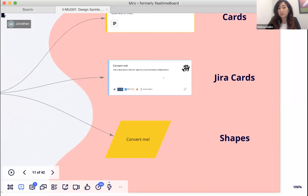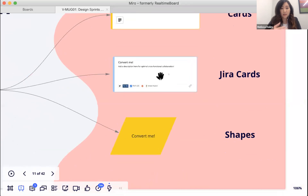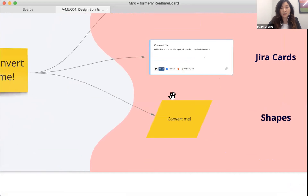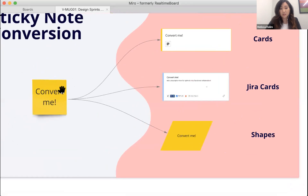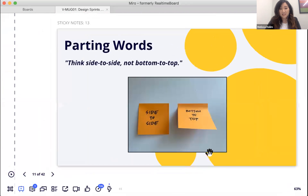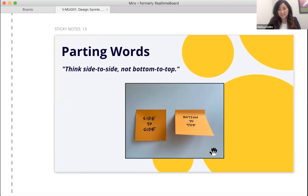Referencing the earlier Jira mention, Melissa explains you can convert stickies into Jira tasks once the Jira integration is enabled. This makes it easy to visually manage and collaborate with dev, engineering, design, and product teams — all within Miro rather than switching to Jira. Stickies can also be converted into different shapes for flowcharts.